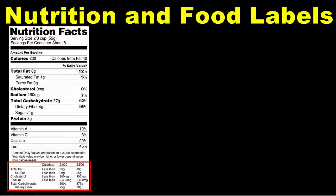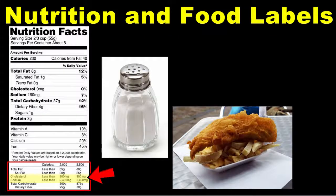Beneath the nutrition facts is a table that shows recommended amounts for certain nutrients for two caloric levels: a 2,000 calorie diet and a 2,500 calorie diet. Your daily caloric needs might be higher or lower depending on your age, gender, and activity level, but these guidelines can be a helpful reference. Notice that the recommended amounts of sodium and cholesterol do not change regardless of your caloric needs.